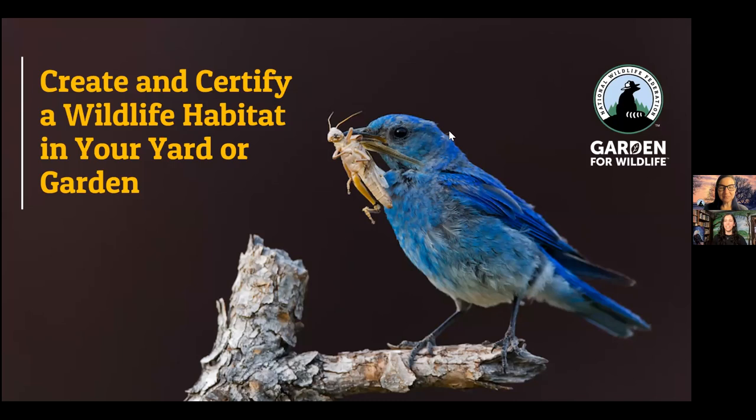Hi everyone. My name is Cara Fernandez. I work as the program director at the Quag Wildlife Refuge, and we're really excited today to have our presenter, Sarah Ward from the National Wildlife Federation, talking to us about how to create and certify a wildlife habitat in your yard or garden. We're really excited for her presentation today.